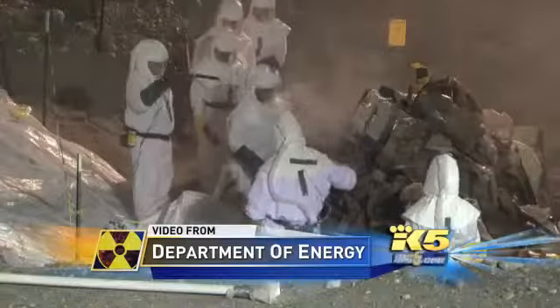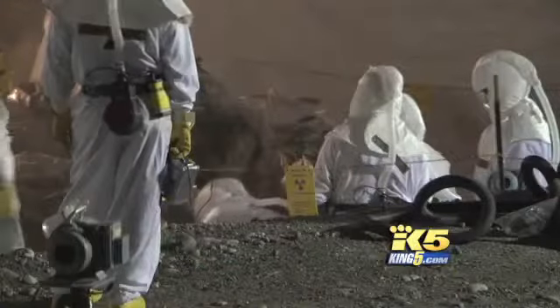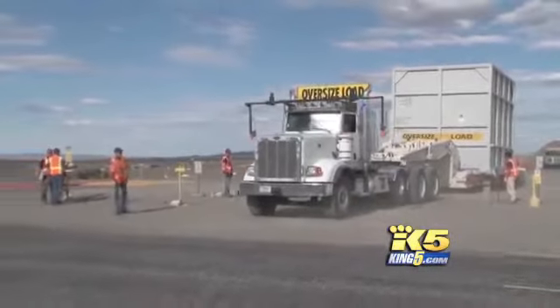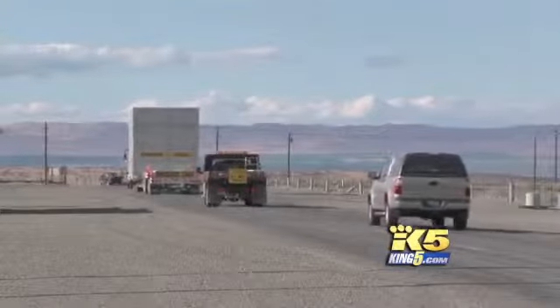Part of the Hanford cleanup involves the shipment of radioactive materials found in miles of trenches where it was dumped over the last 50 or 60 years. Workers load it onto trucks and send it down public roads to a contractor who takes it apart and repackages it.